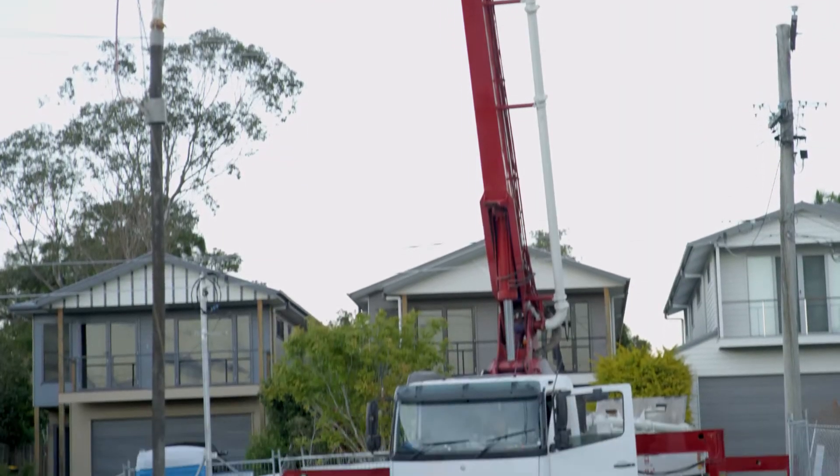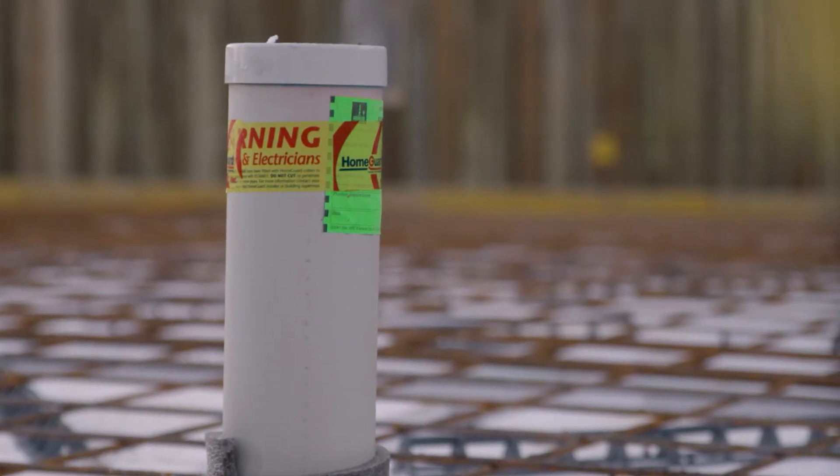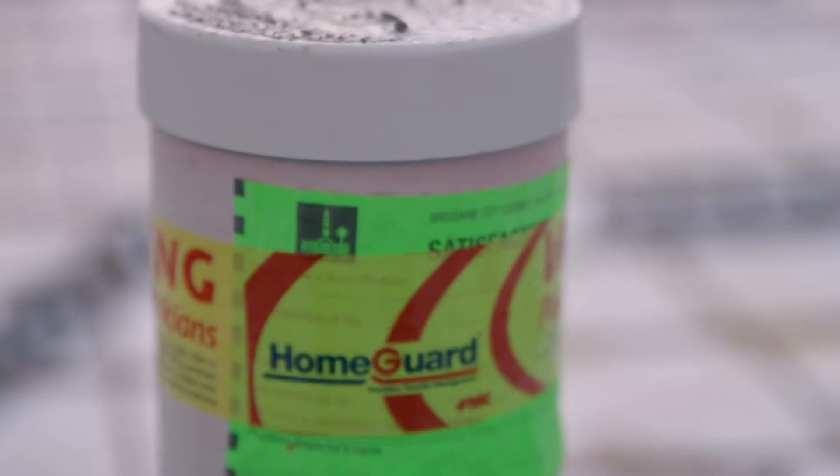Before any concrete is poured, the under slab drainage is inspected by a council inspector. One thing we do is we place termite collars around the base of the penetrations coming through the slab to protect the home from future potential termite infestation.